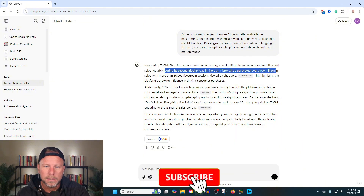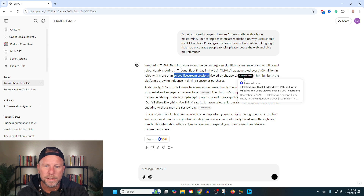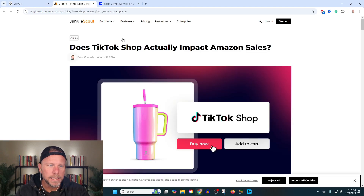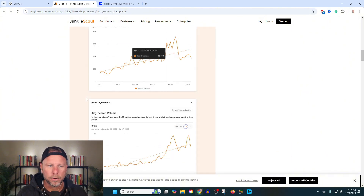During its second Black Friday in the U.S., TikTok shop generated over $100 million in sales, with 30,000 live stream sessions. And also this gives me a link here — this is really powerful. Additionally, 58% of TikTok users have made purchases directly through the platform. When I click these links, it's bringing me to an updated, active reference point.